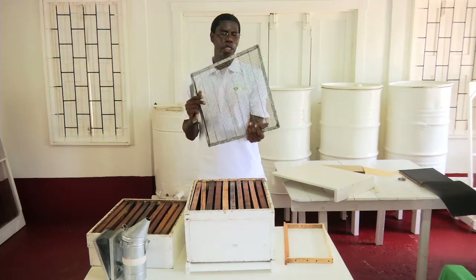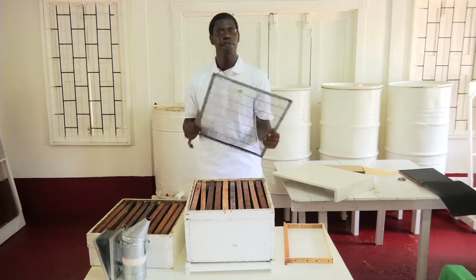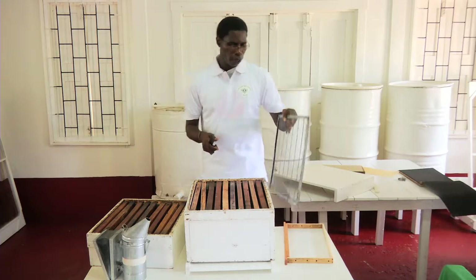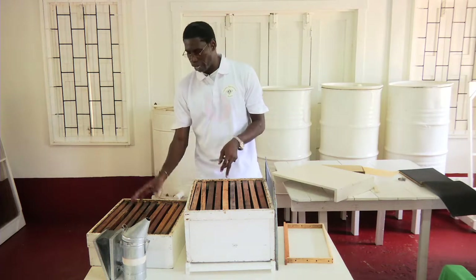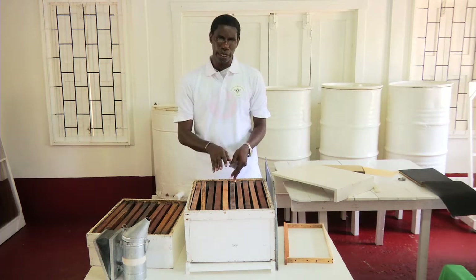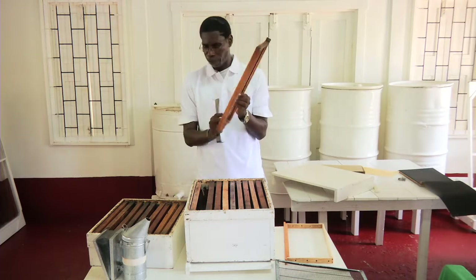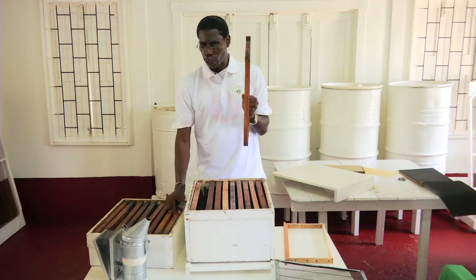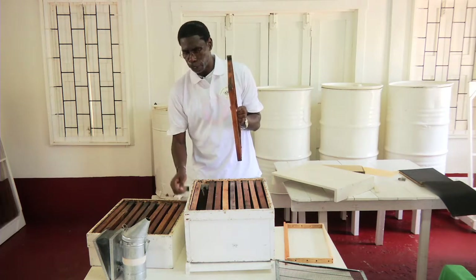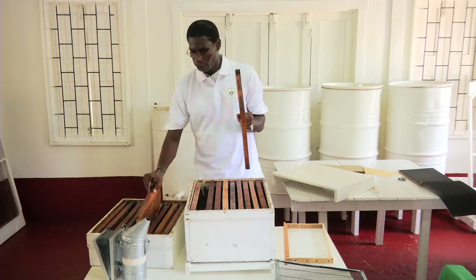In Guyana, it is not easy to obtain queen and drone excluders. The bees that we are rearing in Guyana are called the Africanized honey bees. What we have discovered is that when the honey flow starts, the Africanized honey bees restrict the queen from entering the honey chamber, and all the drones have been killed and thrown out of the hive. The brood chamber consists of ten deep frames. You can also use a deep super on top of the honey chamber, but some beekeepers prefer to use a shallow super honey chamber.